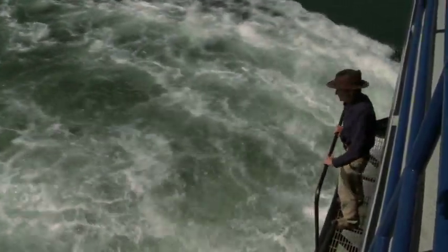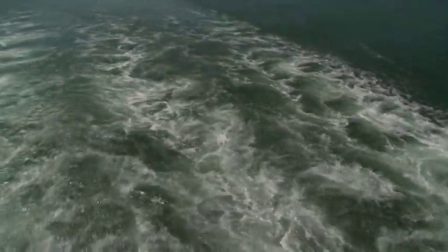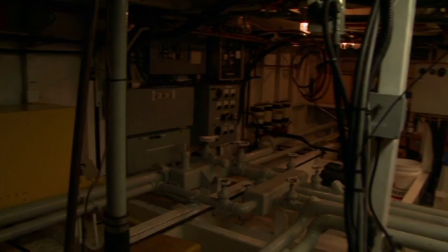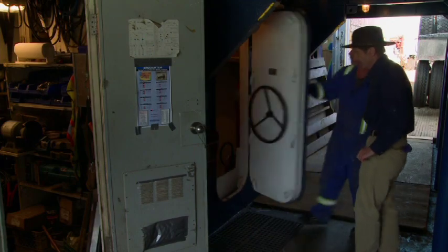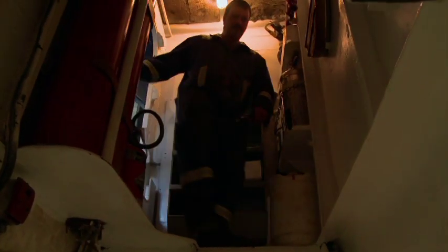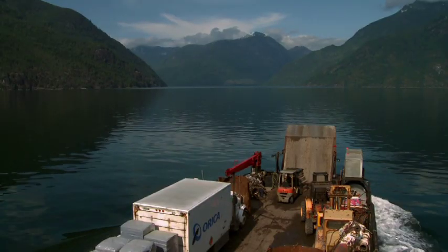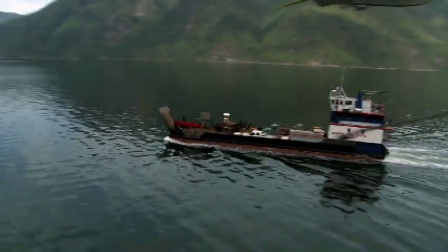It takes a couple of big engines and big props to move this multi-thousand-ton boat. We're only doing between seven and eight knots, but that's pretty good speed and it'll get us where we're going. The engine room is the guts of this operation — a couple of main engines, two generators, three different pumps, air compressors, and all kinds of electrical systems to run the entire ship. The Aurora Explorer is a Canada-built boat: 135 feet long, 35 feet wide, 305 gross tons, with a three-story cabin and a big deck.